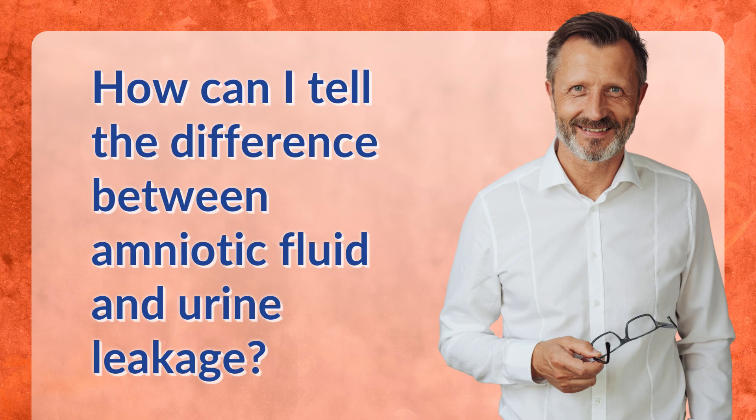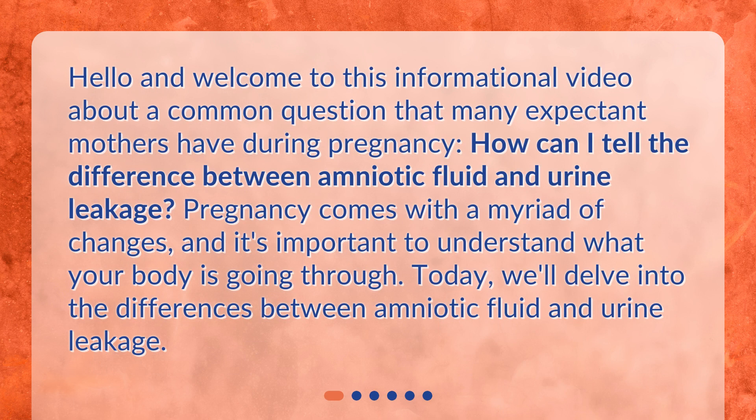Hello and welcome to this informational video about a common question that many expectant mothers have during pregnancy: How can I tell the difference between amniotic fluid and urine leakage? Pregnancy comes with a myriad of changes and it's important to understand what your body is going through. Today, we'll delve into the differences between amniotic fluid and urine leakage.